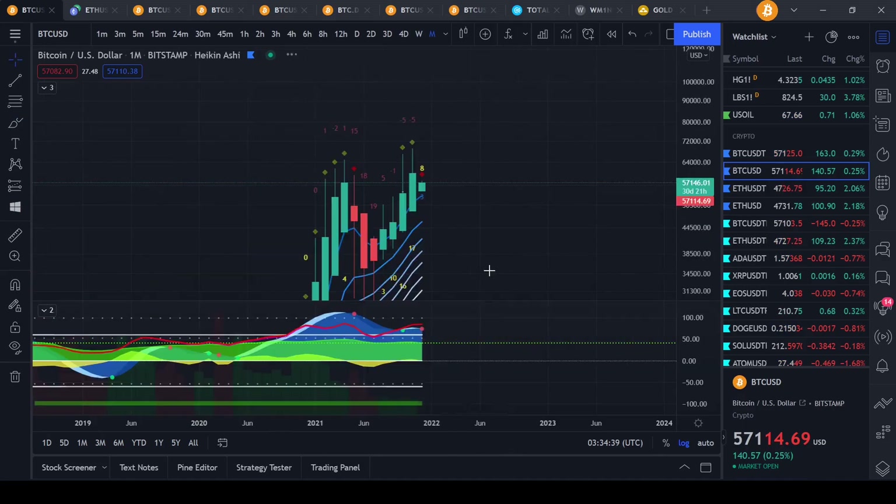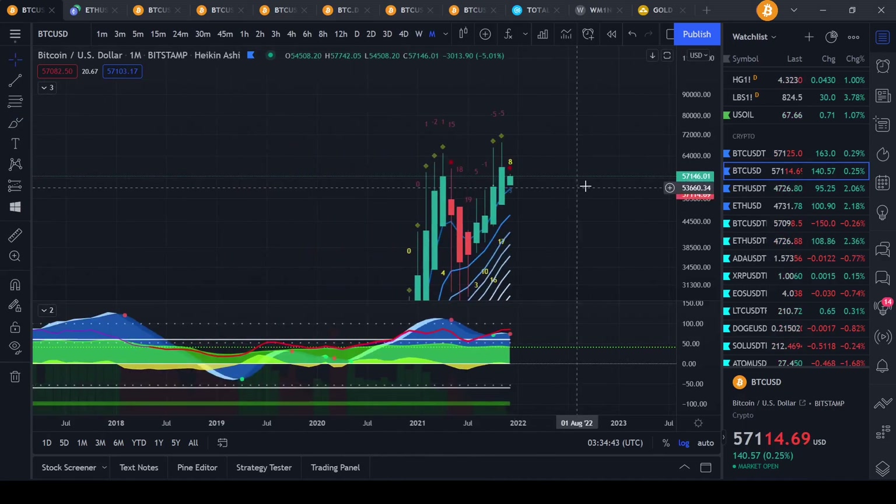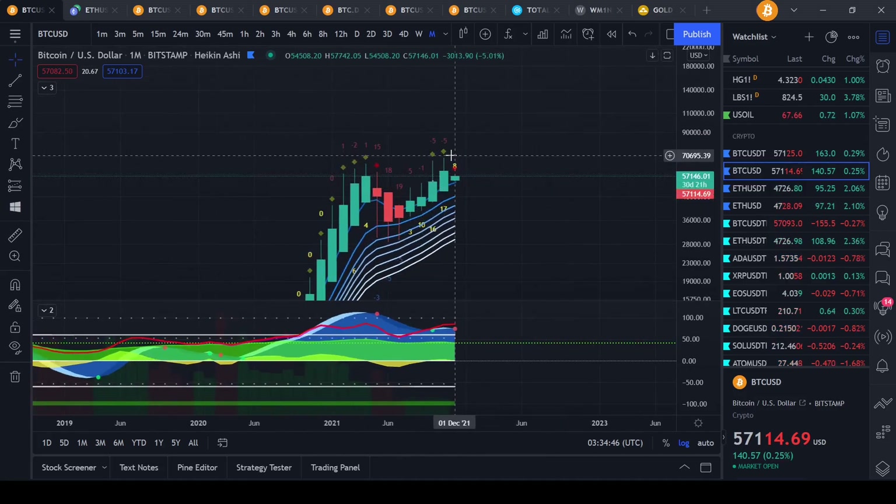We want to look at the monthly timeframe. I guess we printed a new monthly candle. Basically, we had a minus 5 here and it's 17 on a monthly timeframe.